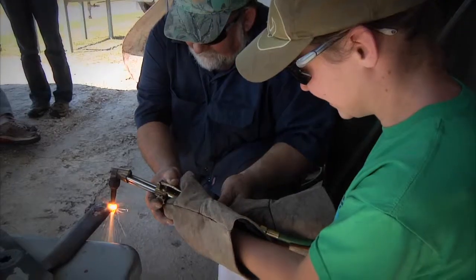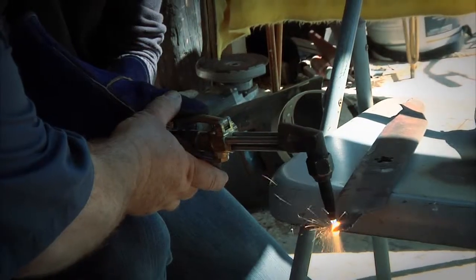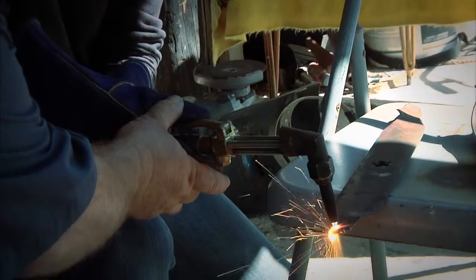We learned how to cut, to braise, and to weld. It was really neat to actually do that — goggles on, flame in hand, cutting metal and soldering and welding it together. It was a neat experience, to say the least.